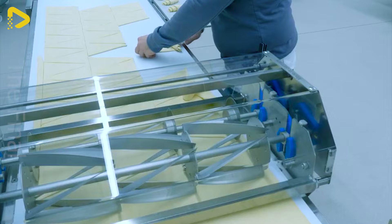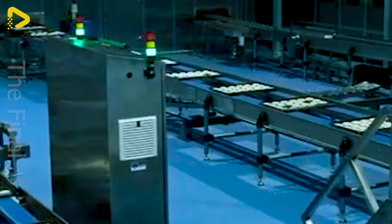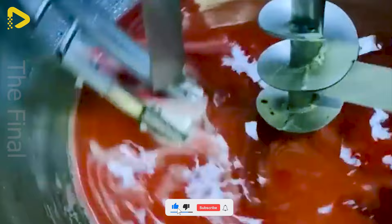Thousands of pastries have been churned out by this large-scale specialised assembly line. Also on display: candy maker, candy pulling line, gummy candy production line, and vitamin gummy production line.